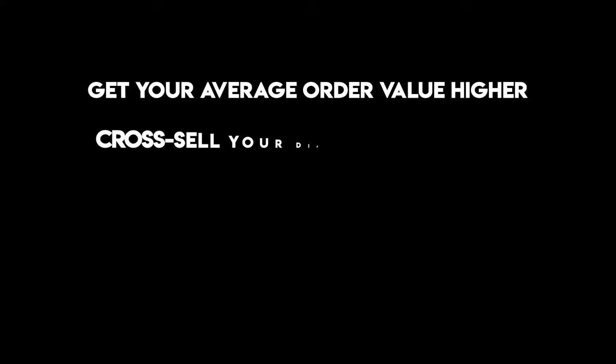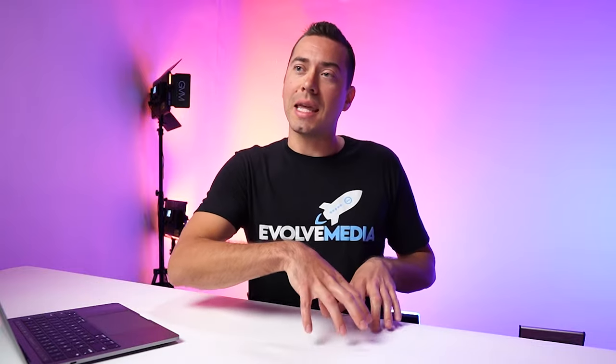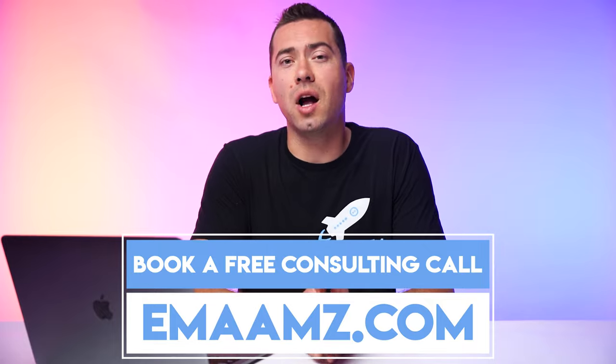So focus on your Amazon storefront to get that average order value higher — cross-sell via virtual bundles, create videos, and build out a well-structured nav bar showing different product categories with pages dedicated to your best sellers. Put infographic-style images on those pages to really sell the shopper before they even click over to the product page. Those are my Amazon storefront tips. Go to EMAAMZ.com to book a free consulting call or grab the free Amazon listing checklist. Click thumbs up, subscribe, leave a comment, and I'll catch you in the next video.